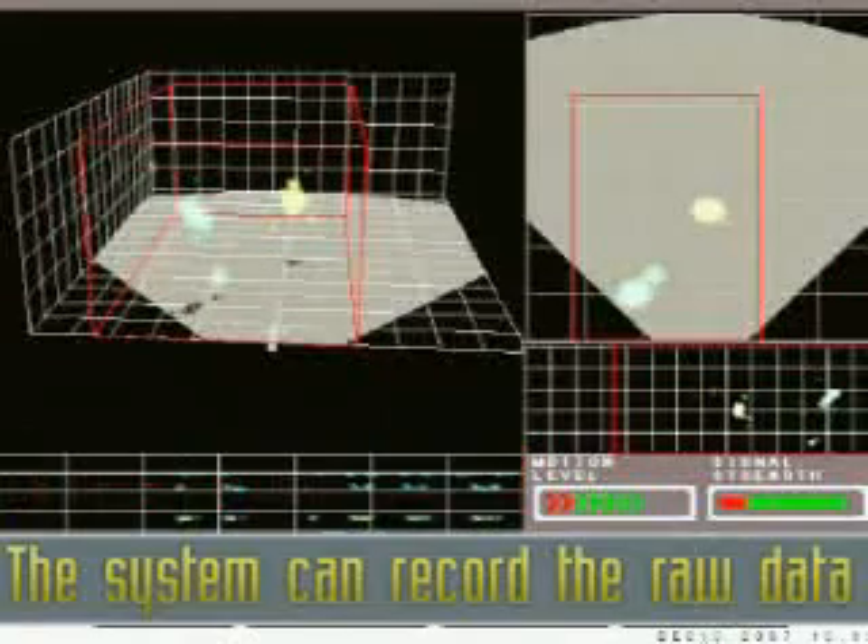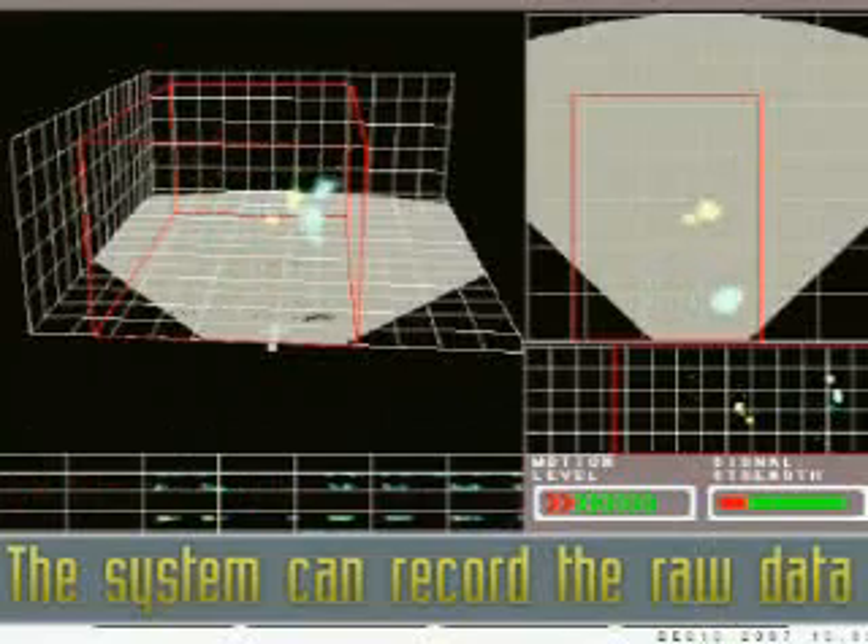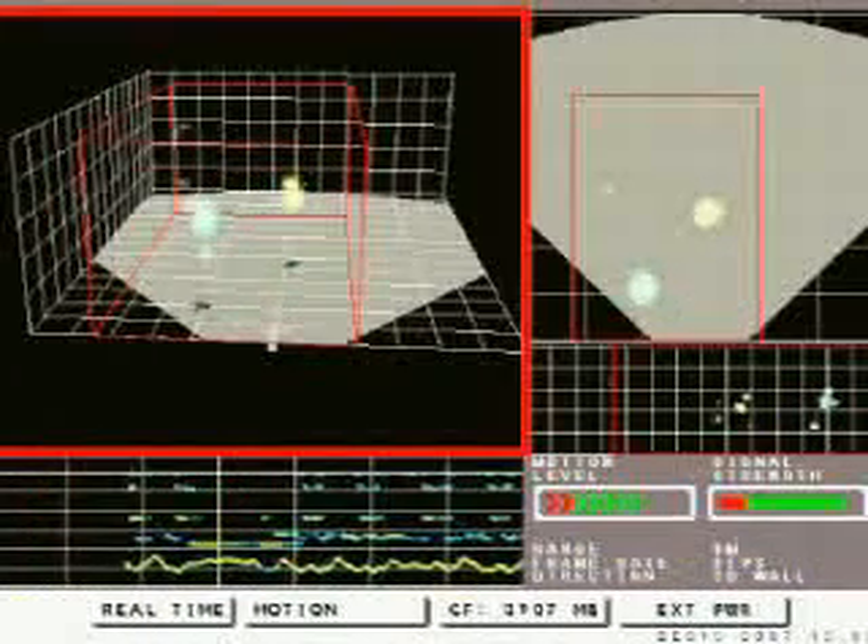The system can record the raw data for offline analysis, debriefing, and training. All views are conveniently integrated together on the screen, allowing correlation between different views for quick comprehension of the scene activity.